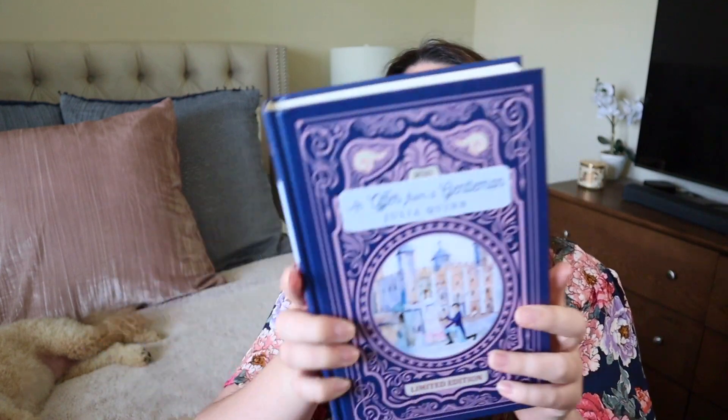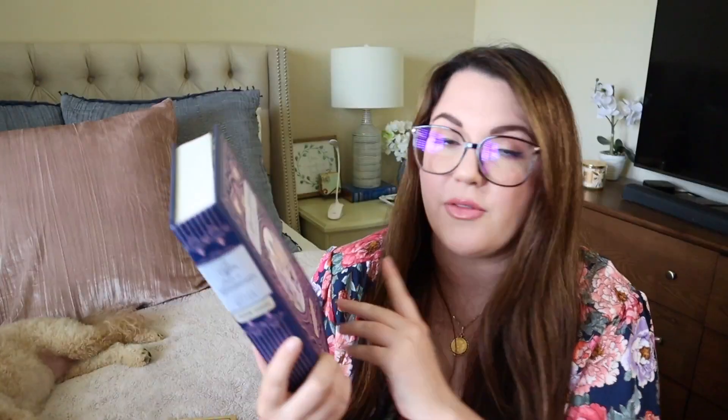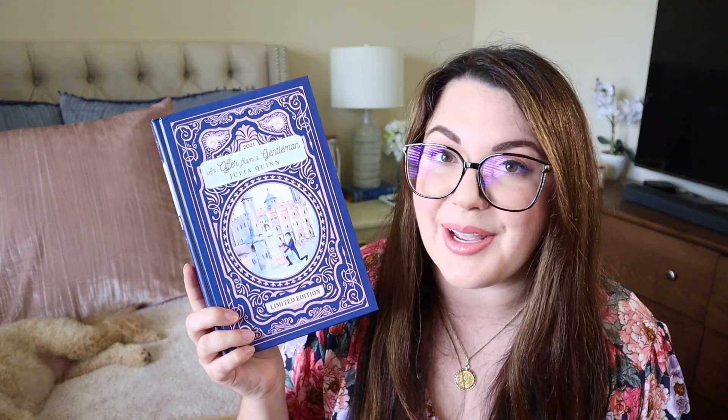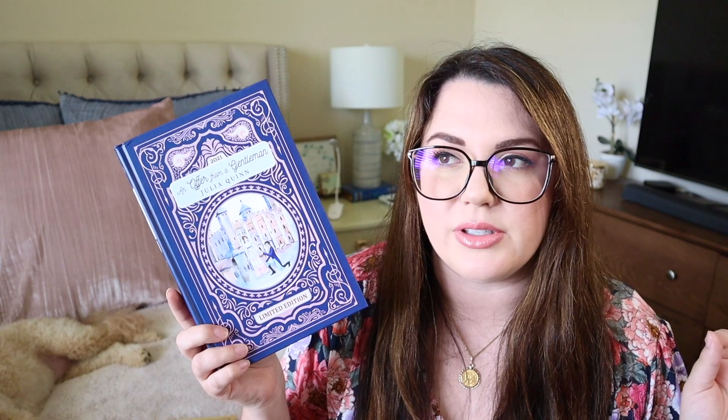And finally, An Offer from a Gentleman, which is a Cinderella retelling. This is beautiful — it looks very fairy tale. If you're not familiar with Benedict's story, he meets his heroine at a masquerade ball and looks for her for years. I feel like this is an underrated book and not everyone loves it, but I absolutely love it. It was one of my favorite Cinderella retellings and the colors look so amazing together — look at that pastel gorgeousness.